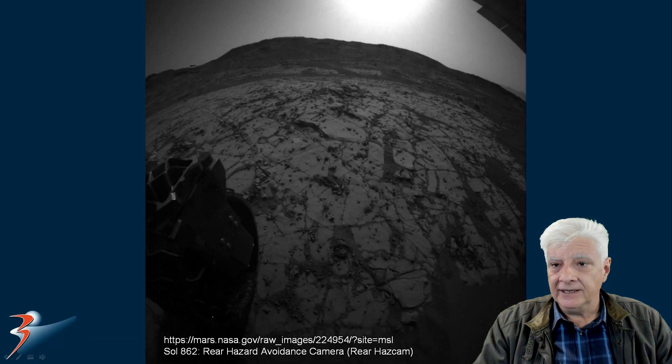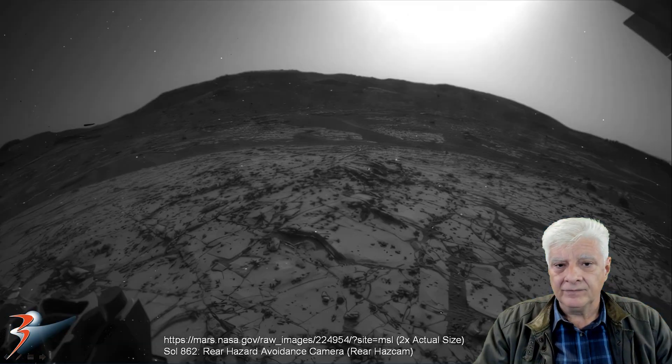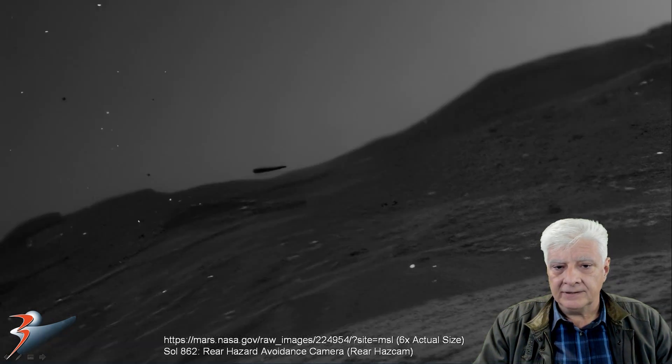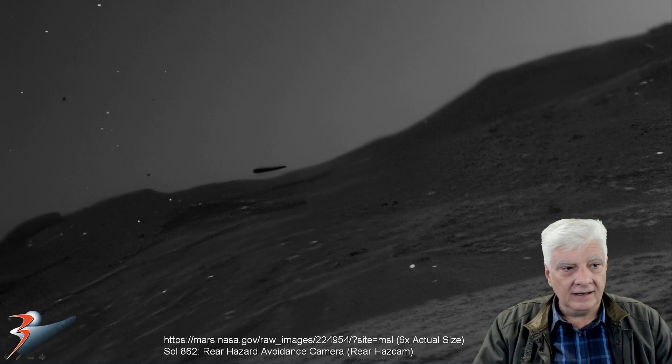We'll be zooming in on the item right there on the horizon. We're looking at the photograph two times actual size, and then a nice close-up at six times the actual size. And there's one like this that I'll show you next.